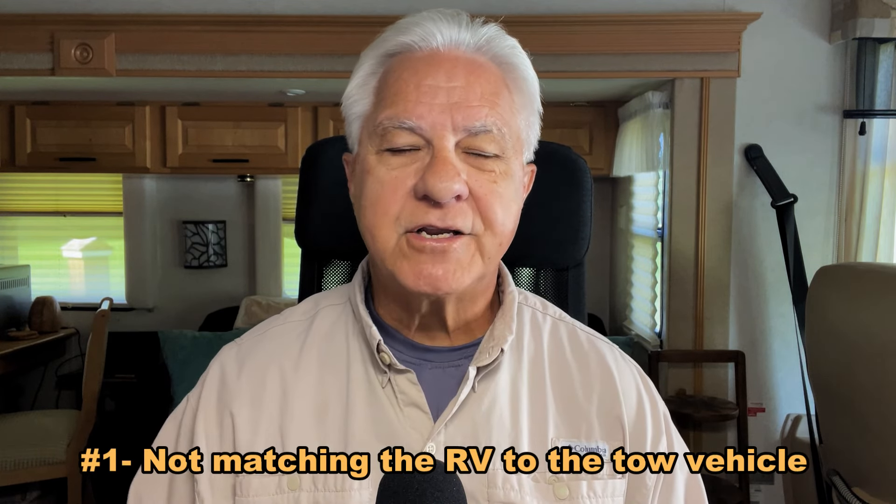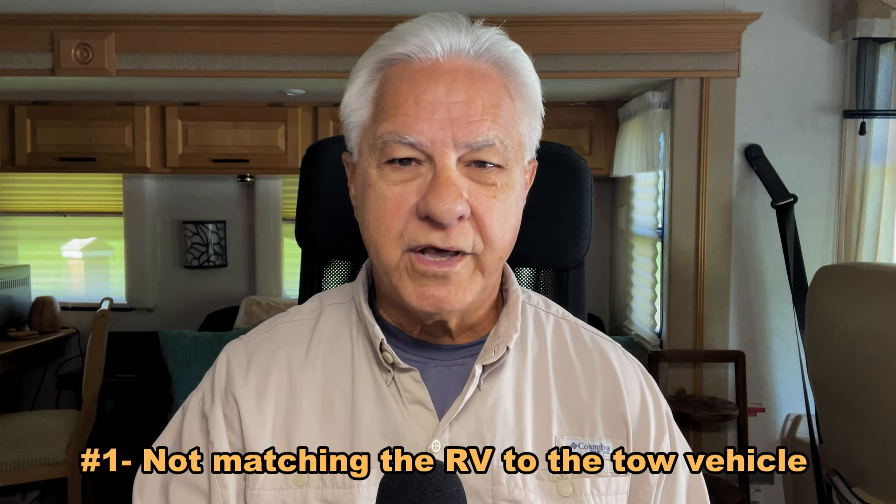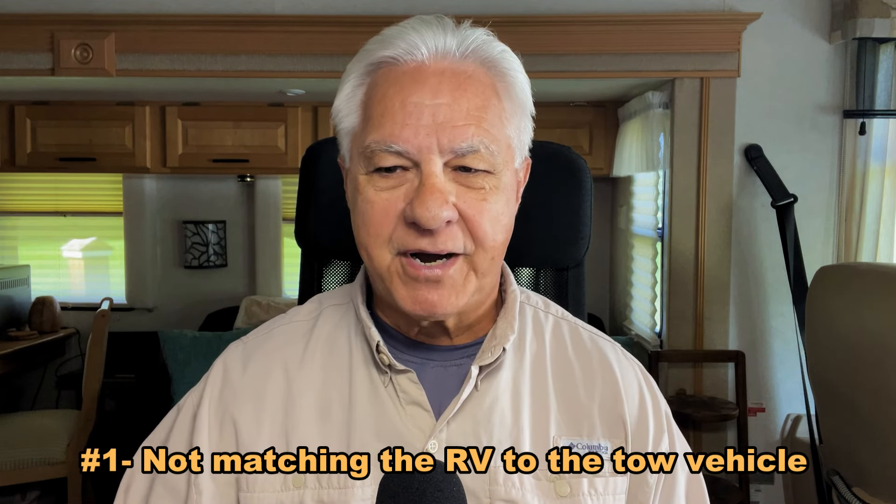The first one we'll talk about today is not correctly matching the tow vehicle with the RV that they buy. In fact, it's common to see people towing their travel trailer down the road and you can just tell by the way the rig looks that the travel trailer is too much weight for that tow vehicle. It happens a lot. Why do people do that?